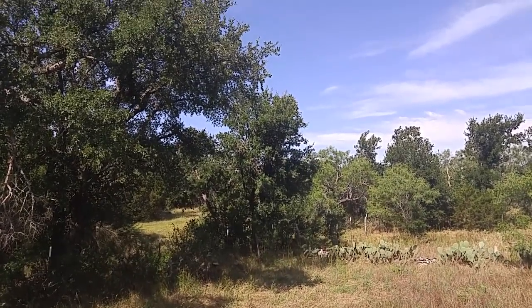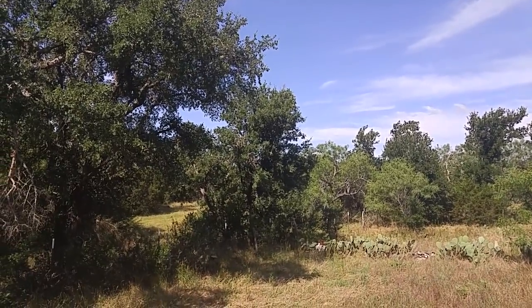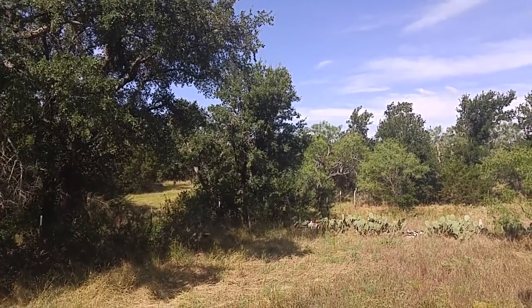Good morning, ladies and gentlemen. This is Rusty78609 in Central Texas, USA, and we're going to talk about cell phone boosters today.